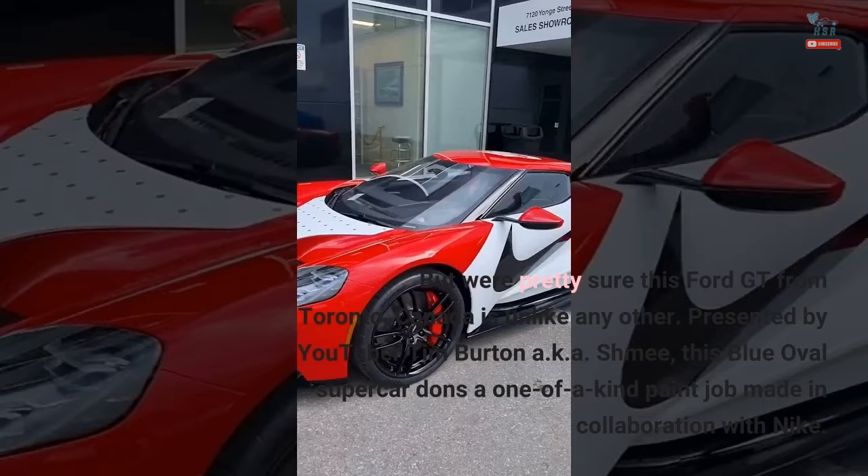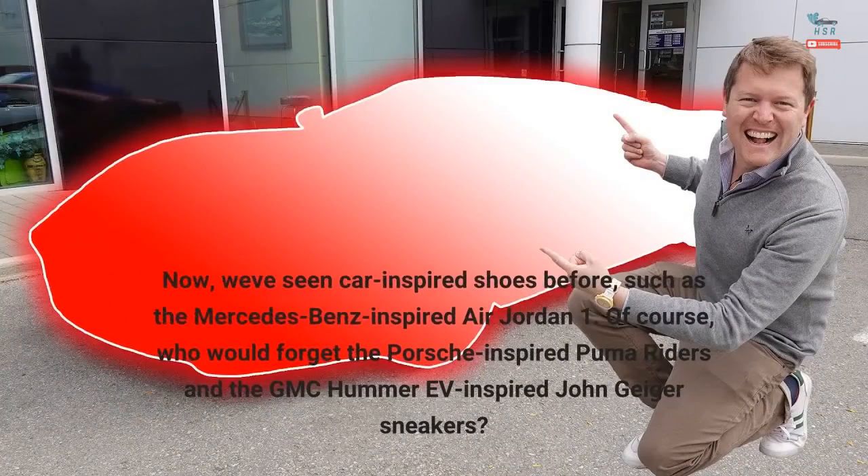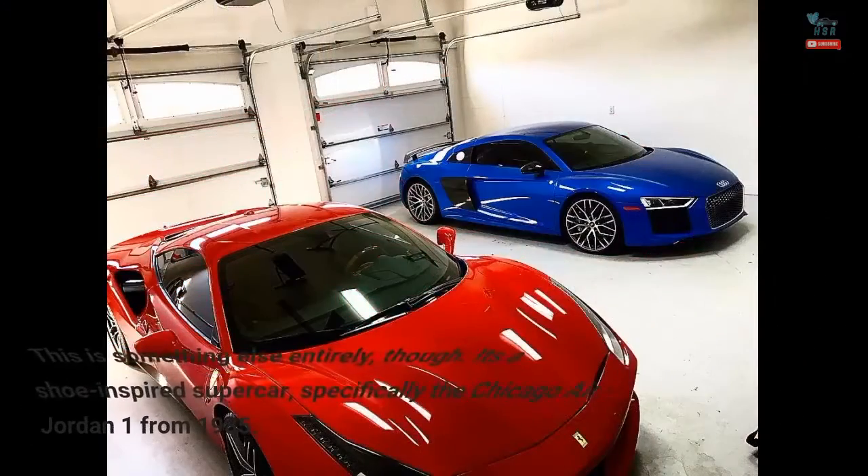Nike. Now we've seen car-inspired shoes before, such as the Mercedes-Benz inspired Air Jordan 1. Of course, who would forget the Porsche-inspired Puma Riders and the GMC Hummer EV-inspired John Geiger sneakers? This is something else entirely, though — it's a shoe-inspired supercar, specifically the Chicago Air Jordan 1 from 1985.